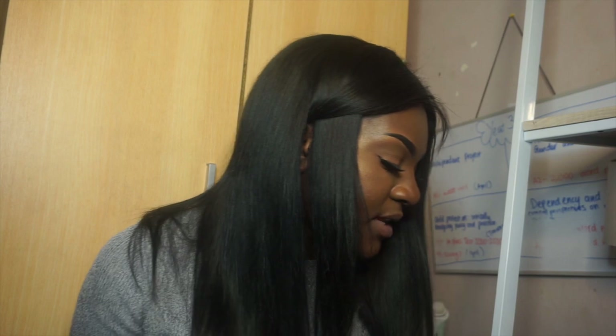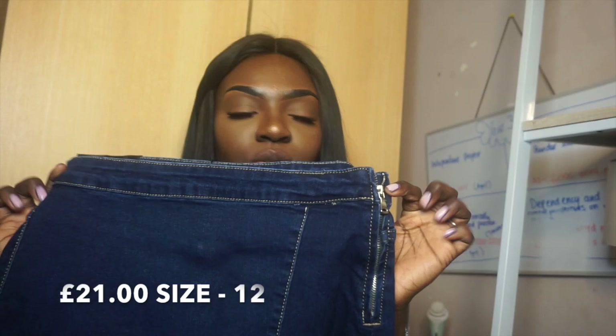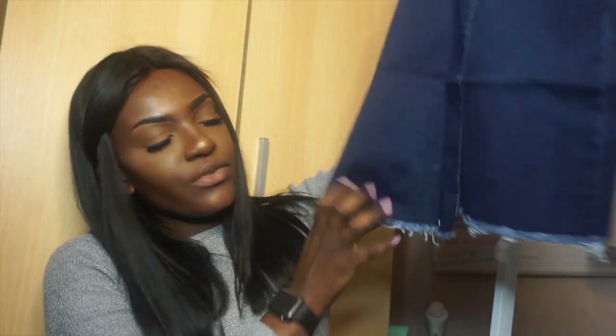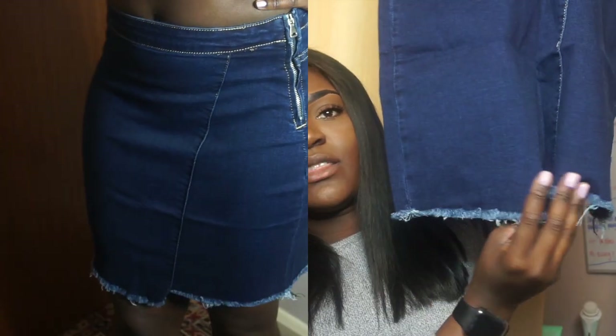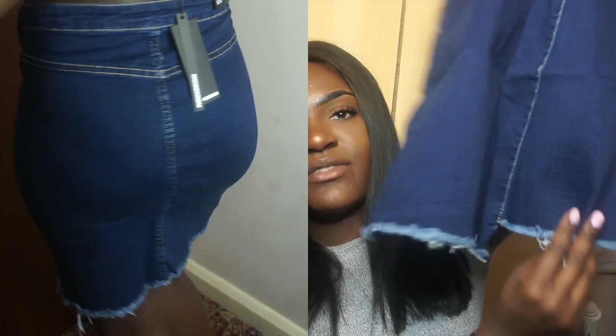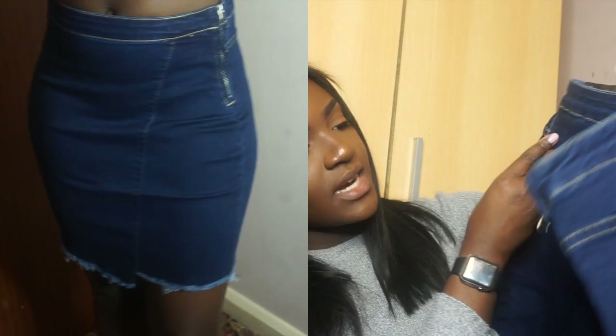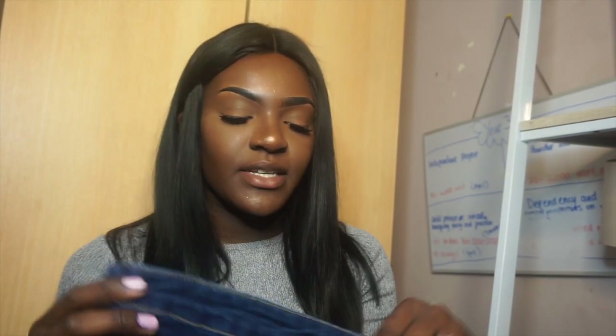The next thing I got was the Sabine denim frayed hem mini skirt. I haven't tried this yet but I'll try it on in the haul. It's frayed at the bottom, and the right-hand side of the skirt is longer than the left, going all the way around. It has no pockets at all, which I'm not sure how I feel about since I usually carry a lot of stuff. It has a zip on the left-hand side.